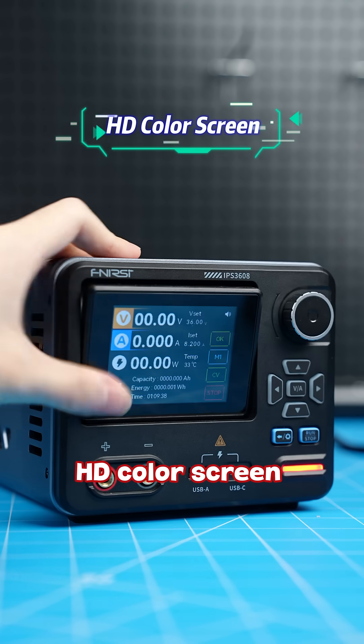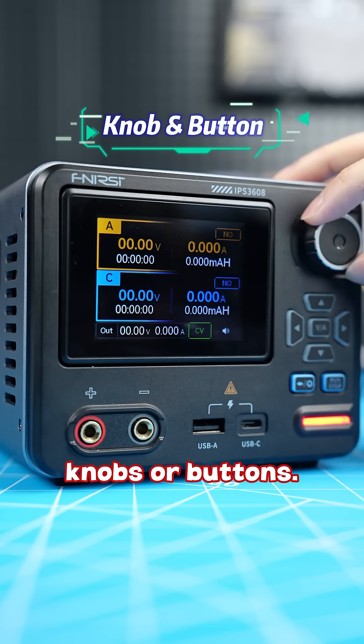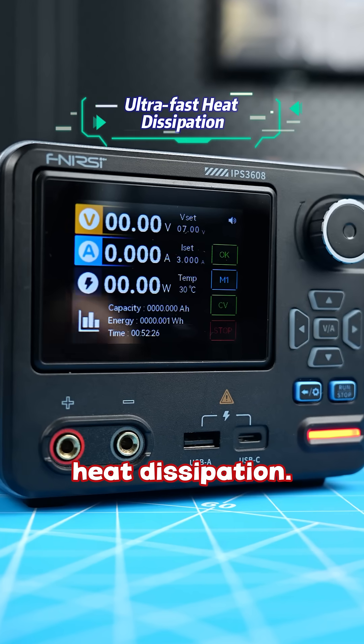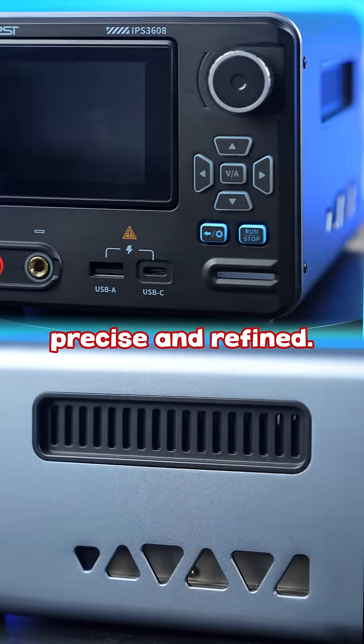2.8-inch TFT HD color screen, adjustable tilt angle. Operate with knobs or buttons. Plus a full aluminum body for excellent heat dissipation. Made by a professional manufacturer, everything is precise and refined.